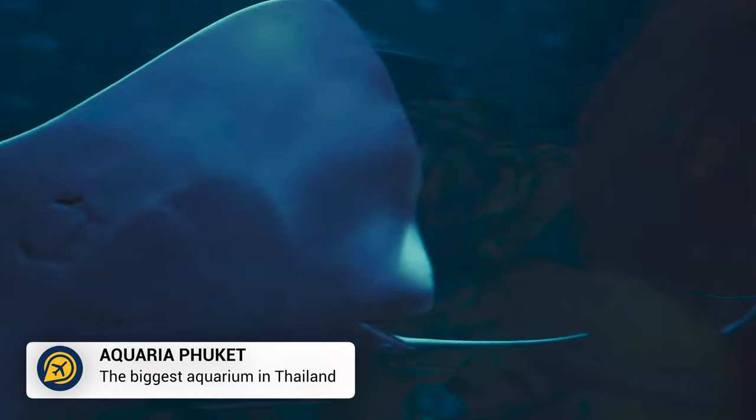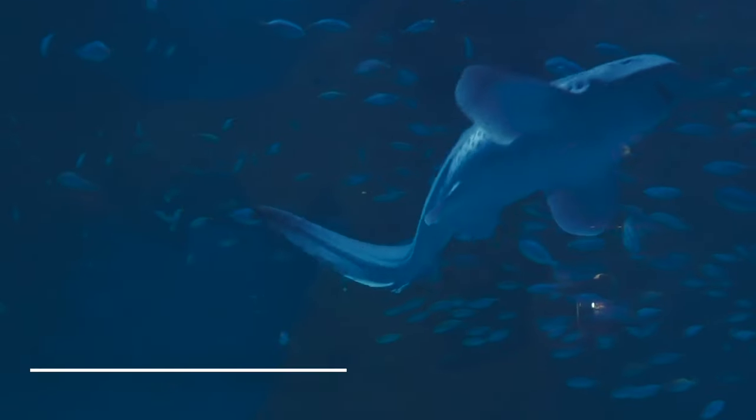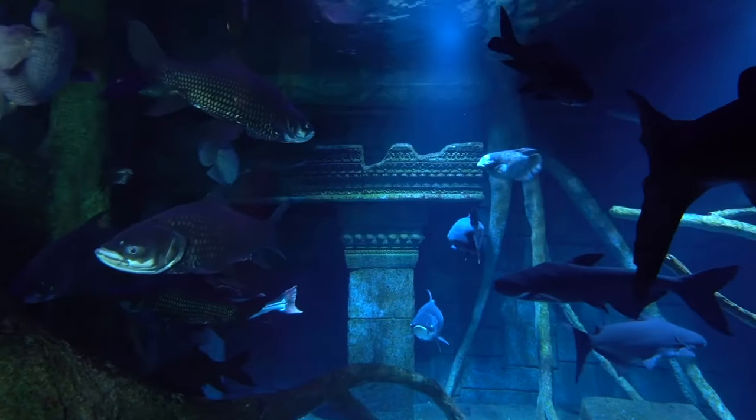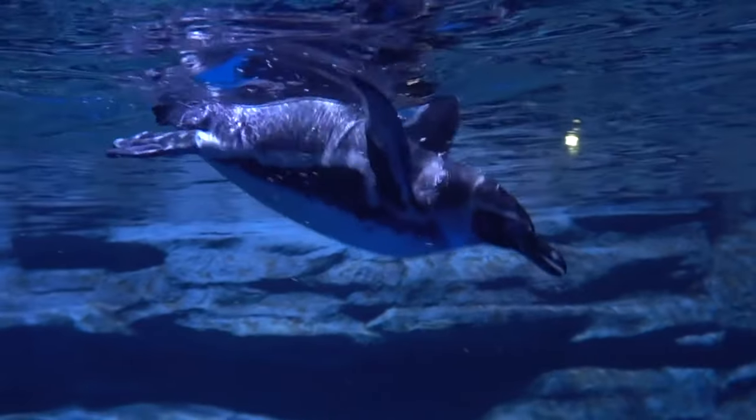Then we have Aquaria Phuket. If you love visiting aquariums, Aquaria Phuket is a great way to spend the day. This is also the ideal attraction to do in the afternoon to beat the heat and get out of the sun.